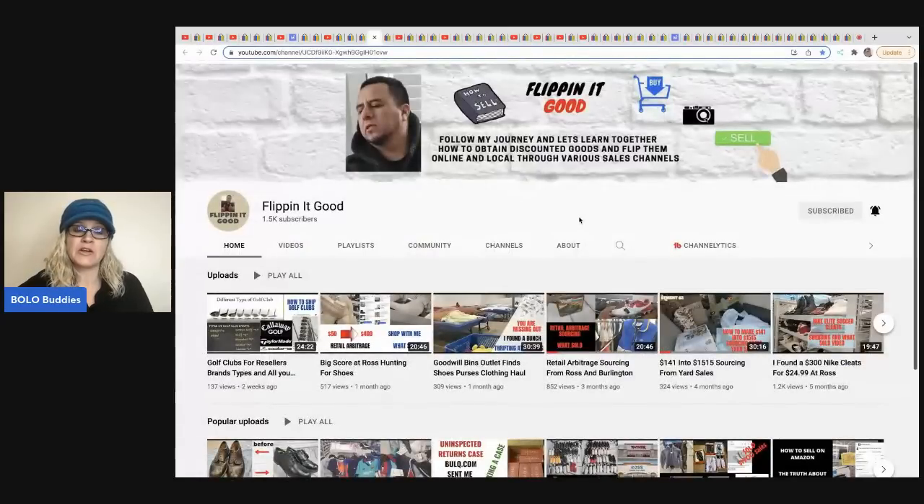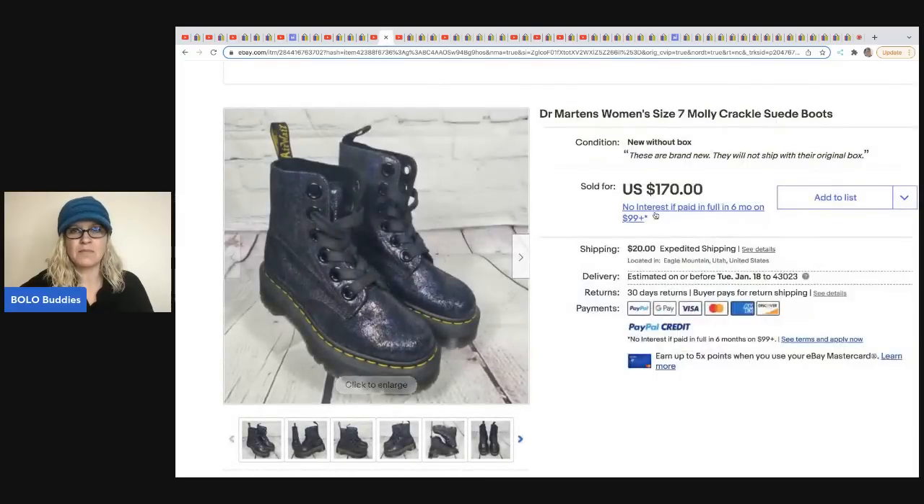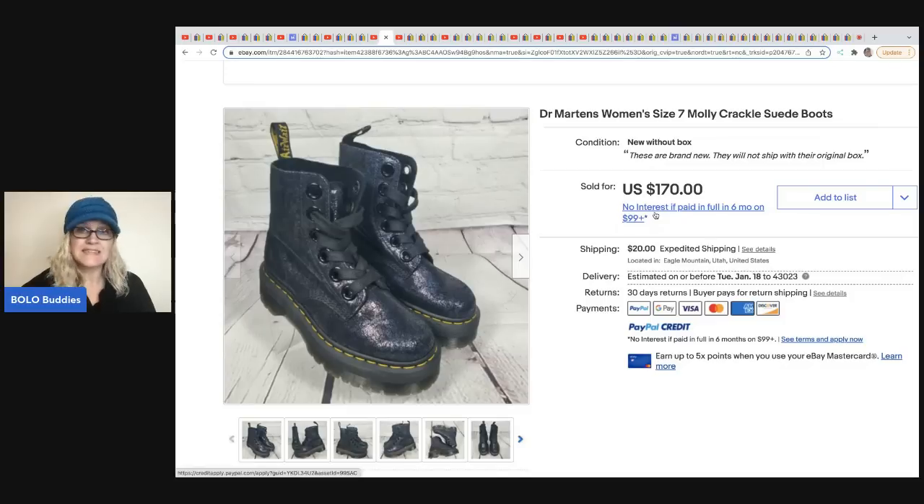The next item comes from Flipping It Good. If you are looking to do retail arbitrage, this is your guy — but he also sources a lot of really cool vintage hard goods. He will go into Ross and pick up items and flip them for big money. These Doc Martens — he got them at Ross for $34.99 and flipped them for $170 plus shipping.